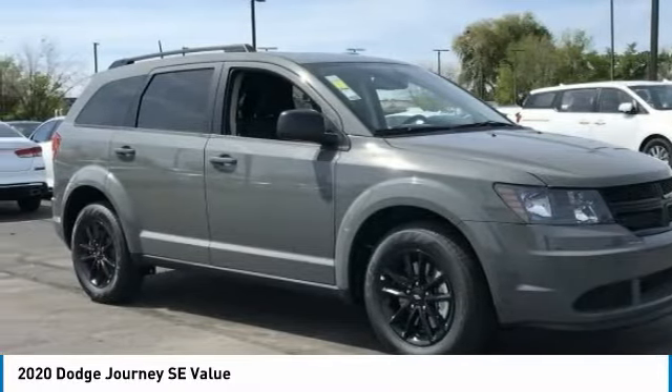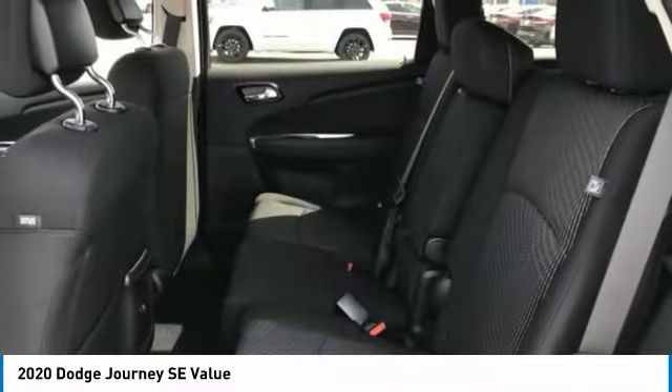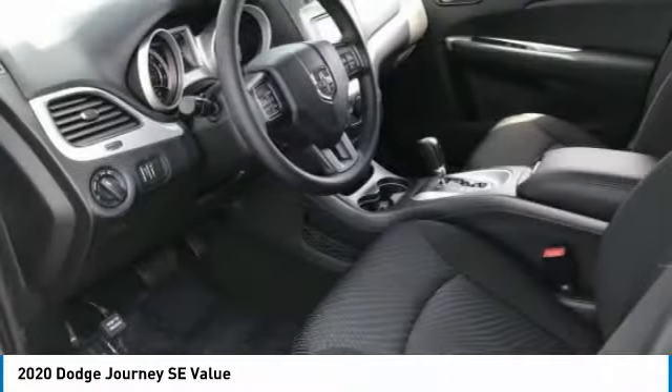The Journey's optional third row seat, along with innovative features like a chilled beverage cooler and in-floor storage bins, make it a good and affordable alternative to a traditional minivan, and is priced below $20,000.